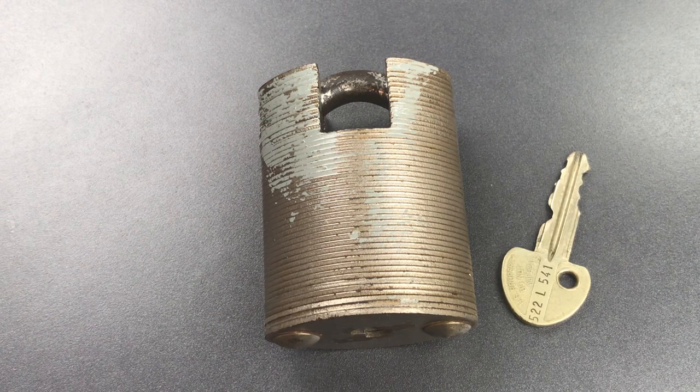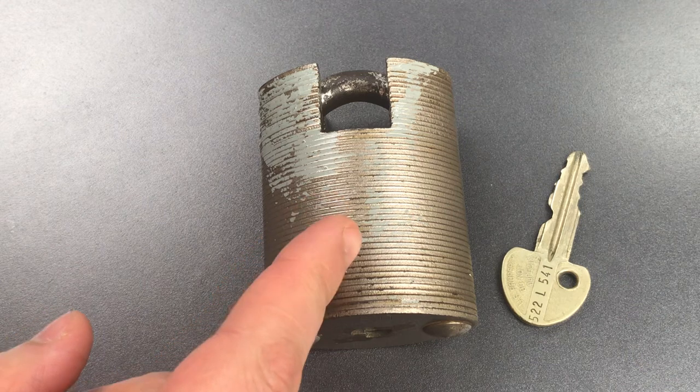The history of this lock is actually really interesting. It starts around 1968 when the U.S. military went shopping for a new lock to secure arms, ammunition, and explosives. Finding nothing secure enough made in the U.S., they ended up ordering locks from Ingersoll in the UK. Fast forward about a year to the end of 1969, the Miracle Lock Company in the U.S. became a franchisee of Ingersoll and started producing this lock.